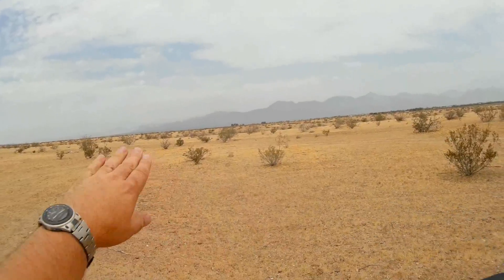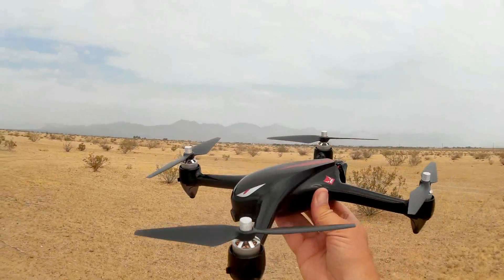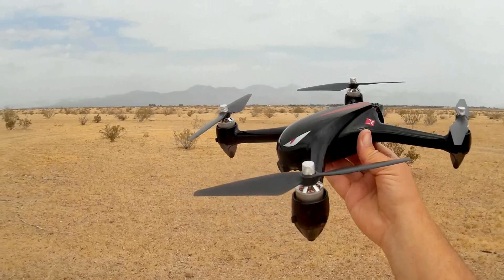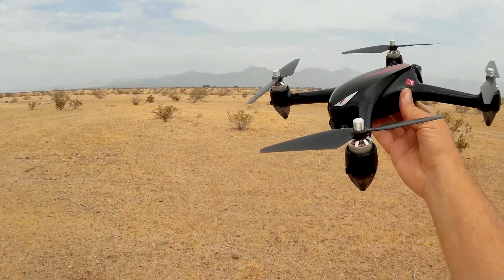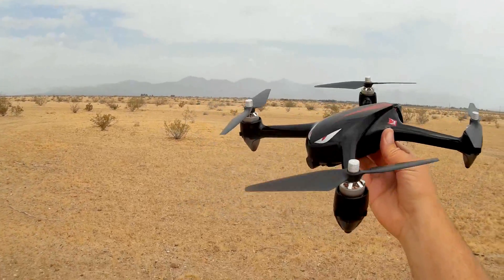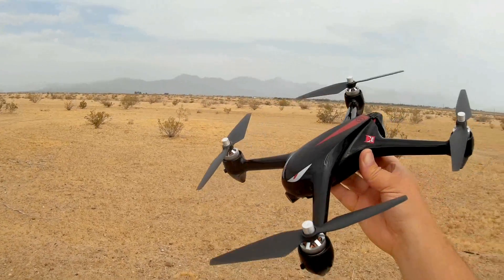I'm going to fly it as far as I can visually see it. This tells you how far away it is, by the way — there is telemetry there. It tells you the altitude and the height of the quadcopter, along with the distance it is flying from you. So we'll see how far I can get it. I'm going to take it out to at least 300 meters and be able to see it at 300 meters.